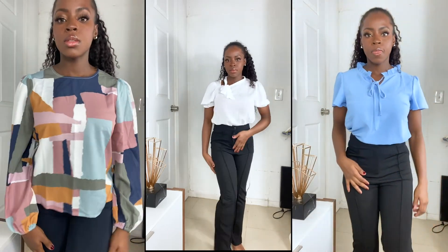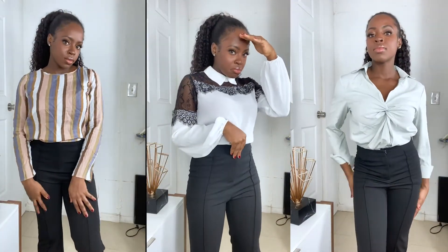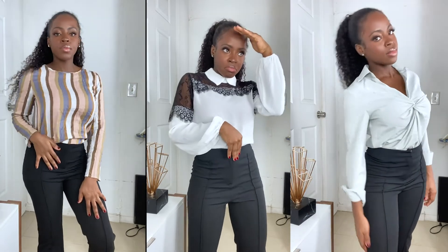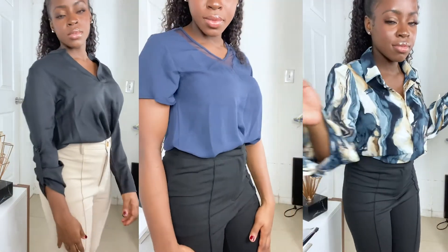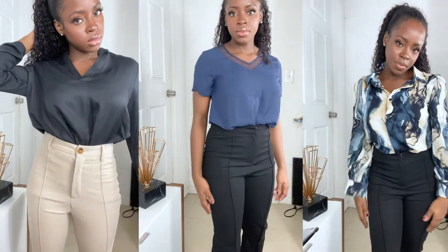Thank you so much for watching this video! These are some of the pieces I got and showed. If you like this video, I'll do a part two — just let me know in the comments and give it a thumbs up. Thank you so much for watching, and till next time, much love, bye!